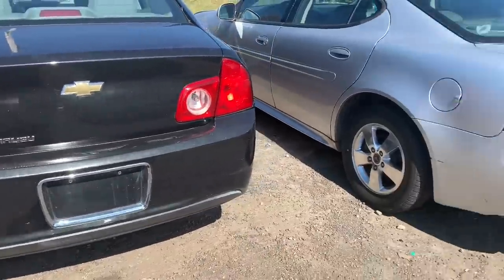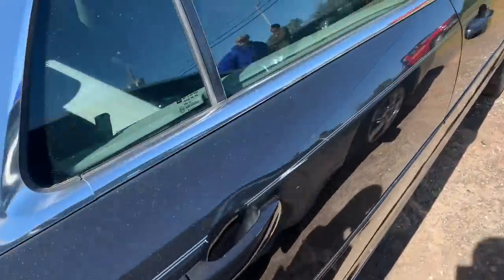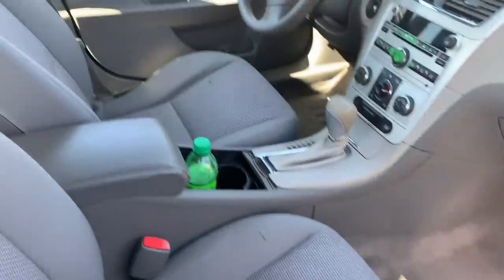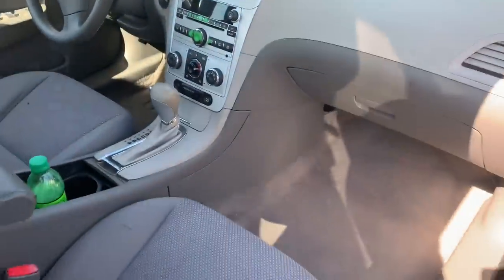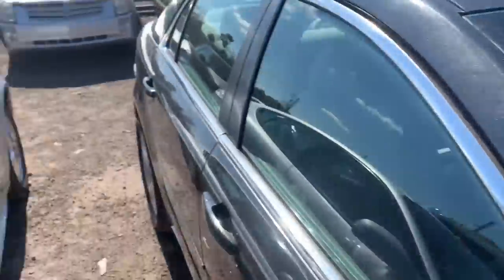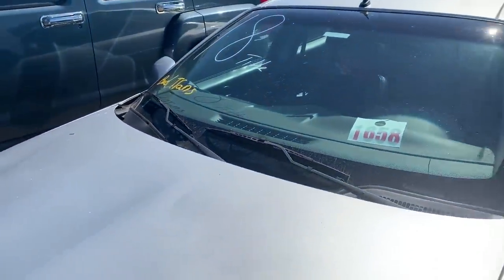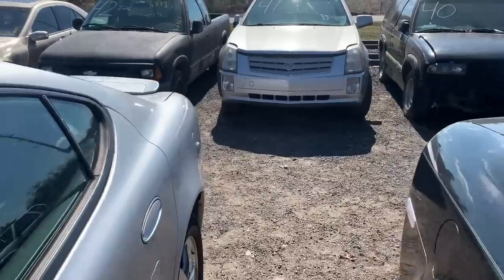Got the Malibu right here — Pontiac. This one's straight too. This is where all the good stuff is over here. They printed a copy of the title and put it right there for you so you'd know this car has the title. Title for this one, but bad transmission on the Pontiac — so that sucks.